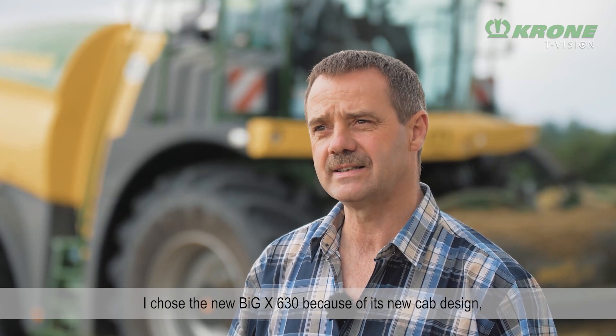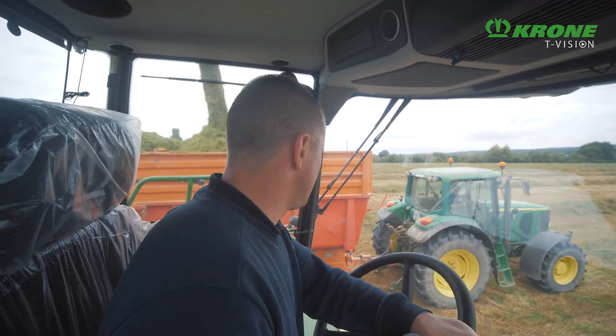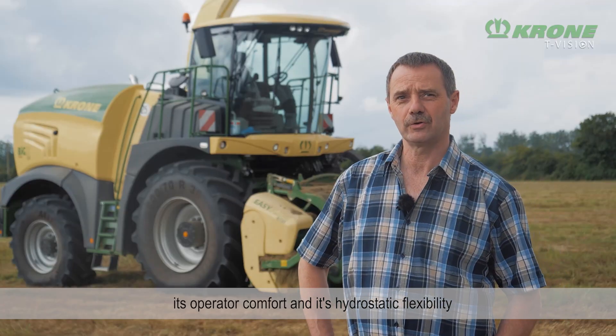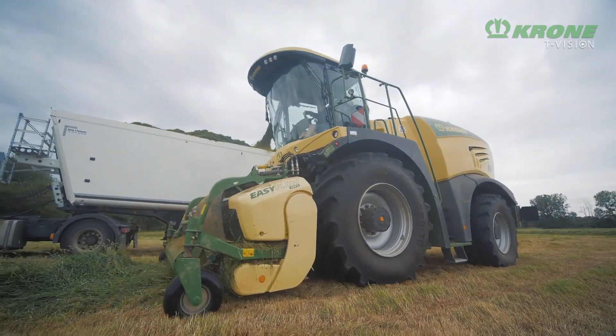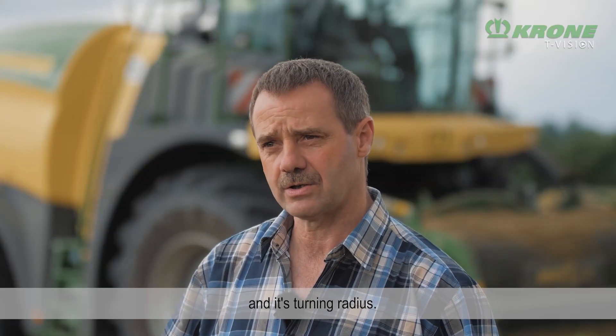J'ai choisi la nouvelle Big X 630 par rapport à sa cabine, son confort d'utilisation, sa souplesse en hydrostatique, et puis son rayon de braquage.